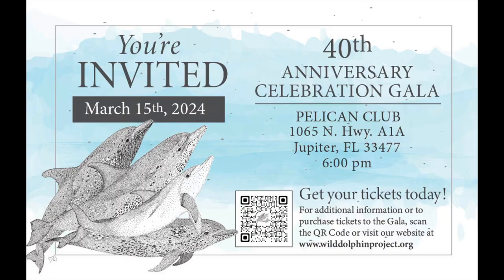Jeffrey Smith here. I'm with Denise Herzing and we're talking about the Wild Dolphin Project and their 40th anniversary gala coming up. Is it March 15th? It's March 15th. You can go on our website wilddolphinproject.org and buy your tickets.